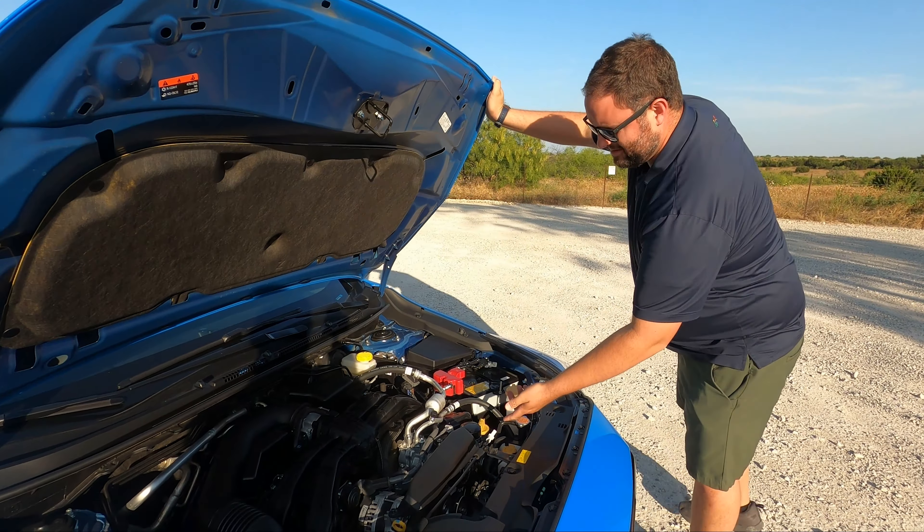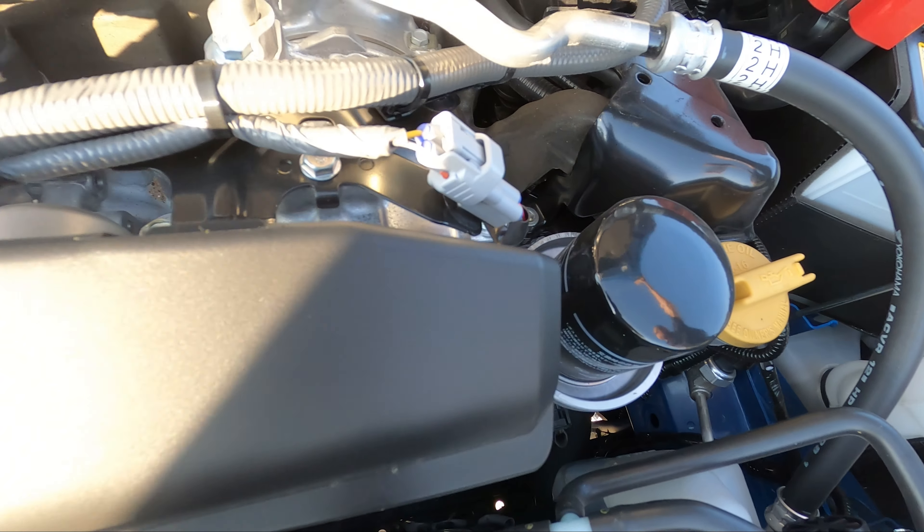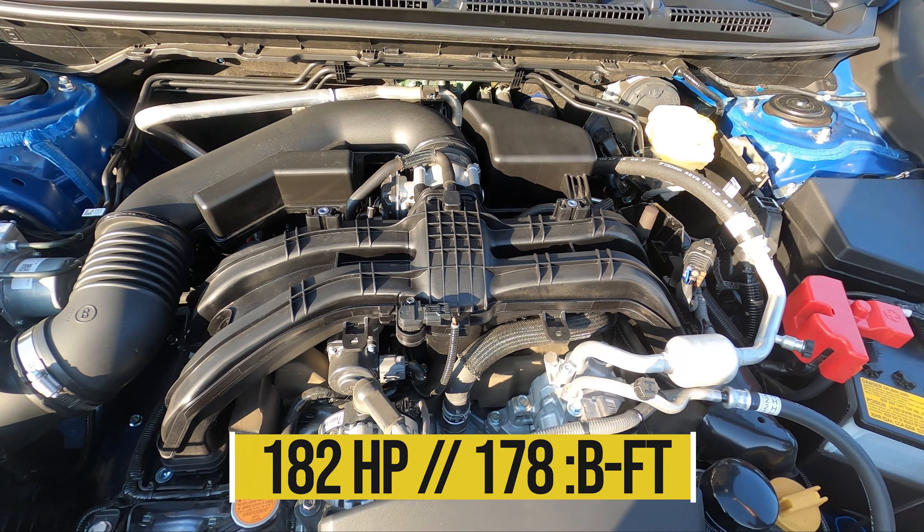It looks easy to work on. It has the same oil cooler as the BRZ, the same AC lines as a BRZ, the same intake manifold look as a BRZ or GR86. Subarus are like Legos — they're so easy to work on.